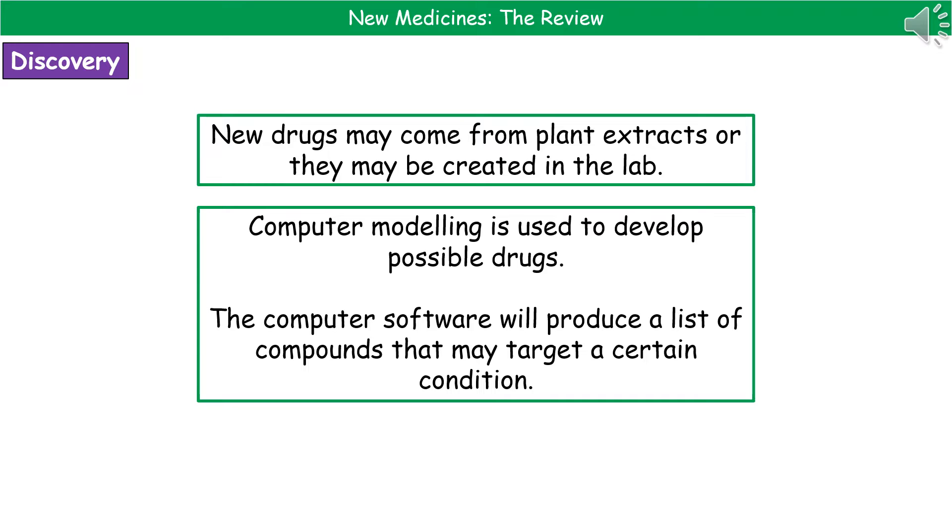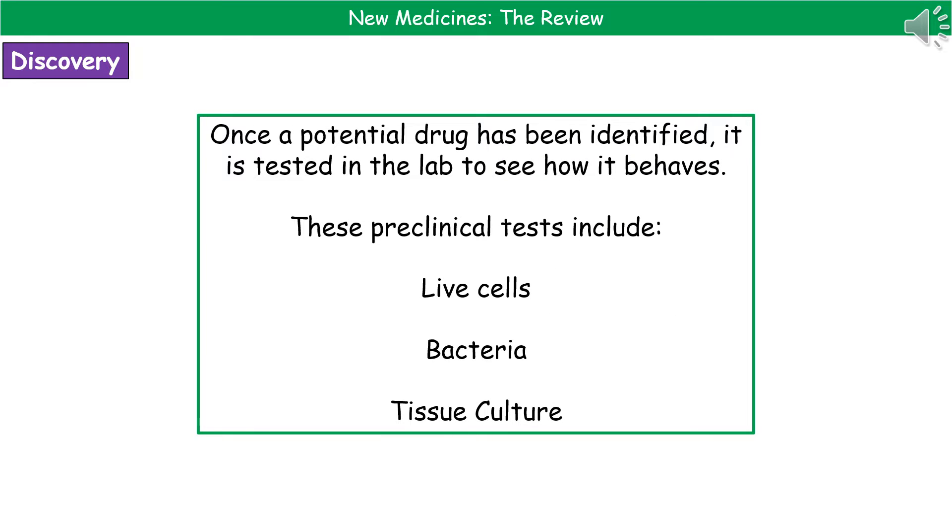The way that we actually do this is we can use computer models to develop these possible drugs. The computer software produces a list of compounds that may target a certain condition. Once we've identified a potential drug using that computer modeling software, then we'll actually carry out tests in the lab to see how it behaves.